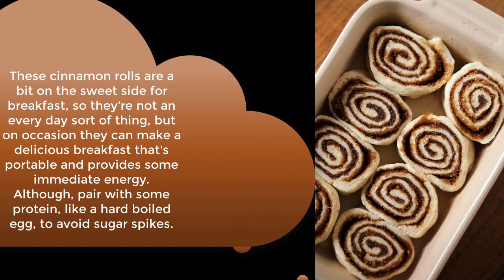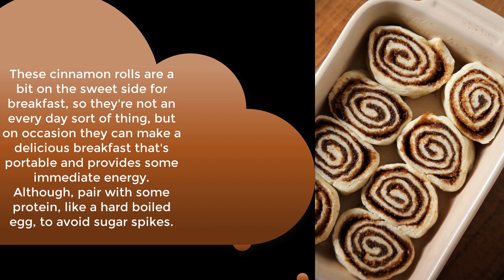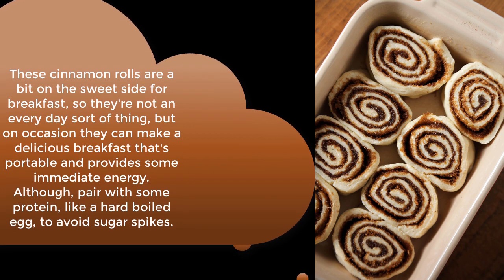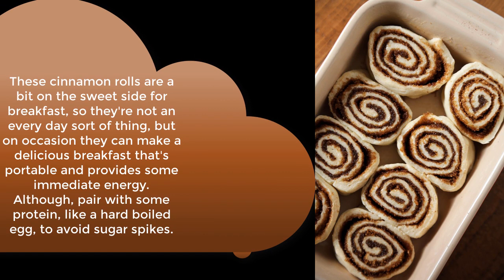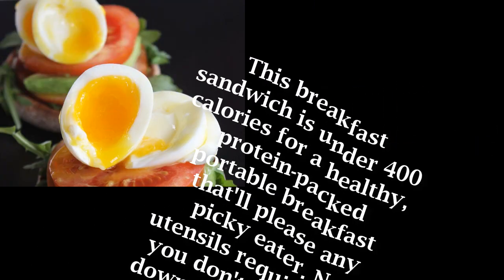Quick and easy cinnamon rolls: these cinnamon rolls are a bit on the sweet side for breakfast, so they're not an everyday sort of thing. But on occasion they can make a delicious, portable breakfast that provides some immediate energy — just pair them with some protein like a hard-boiled egg to avoid sugar spikes.